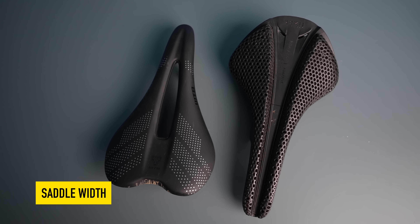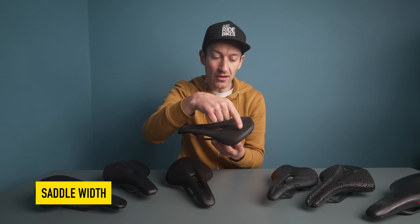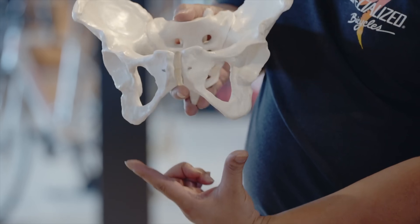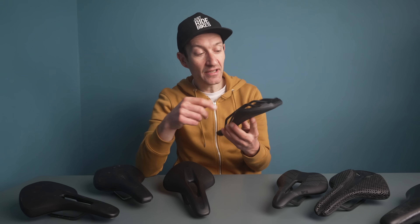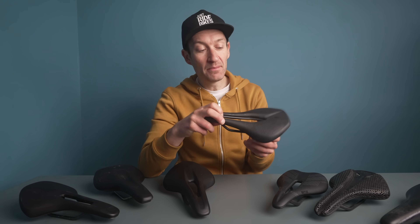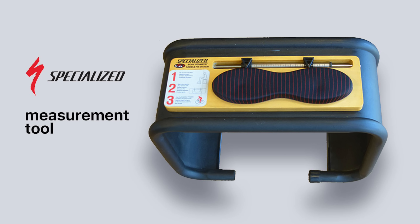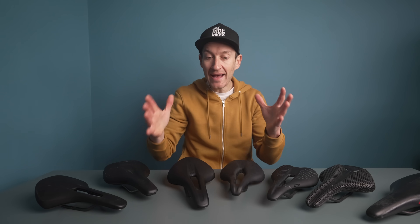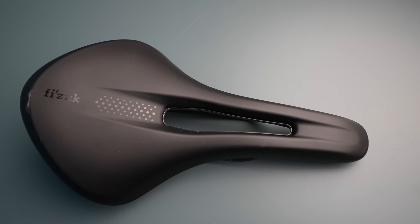Saddle width is personal and based around ensuring your sit bones are properly located on the saddle in the key areas and well supported by the foam and shape. Finding the right width can be tricky — this particular saddle is 143 millimetres and comes in narrower and wider versions. I know it's right for me because I went to a bike shop where they had a pressure mapping pad that measures your sit bones. Most good bike shops have this, and it removes one of the key uncertainties in choosing the right saddle.